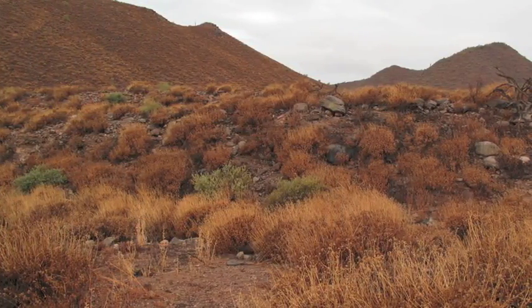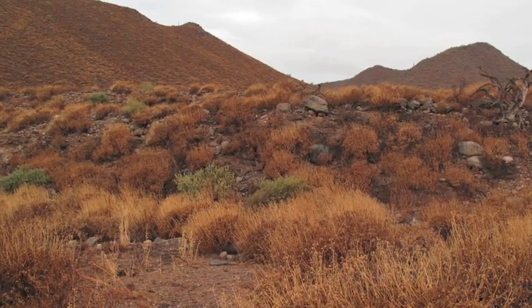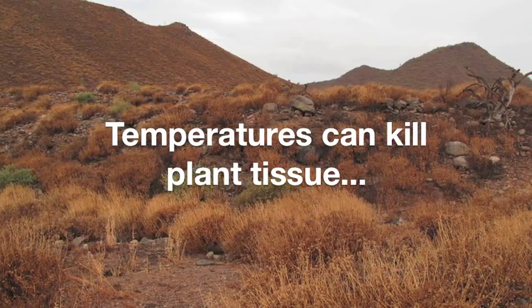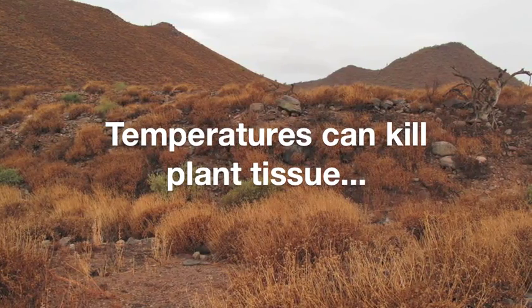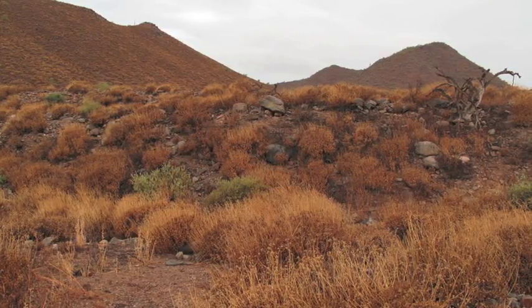Desert plants also must endure high temperatures, since the maximum air and ground temperatures here are sufficient to kill plant tissue. There are many visible adaptations to moderate tissue temperature, and some of them also help conserve water.